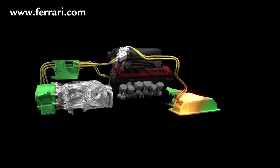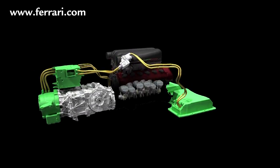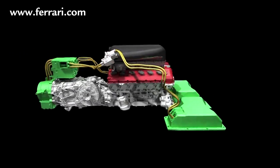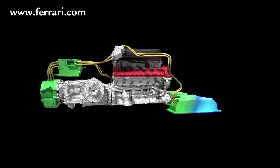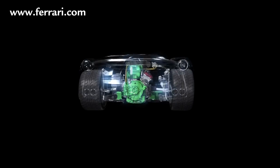The hybrid system in particular is constantly activated and, thanks to its various recharging methods, ensures that power is constantly available to improve the car's performance. We will see how this works in greater detail during a lap of the circuit.